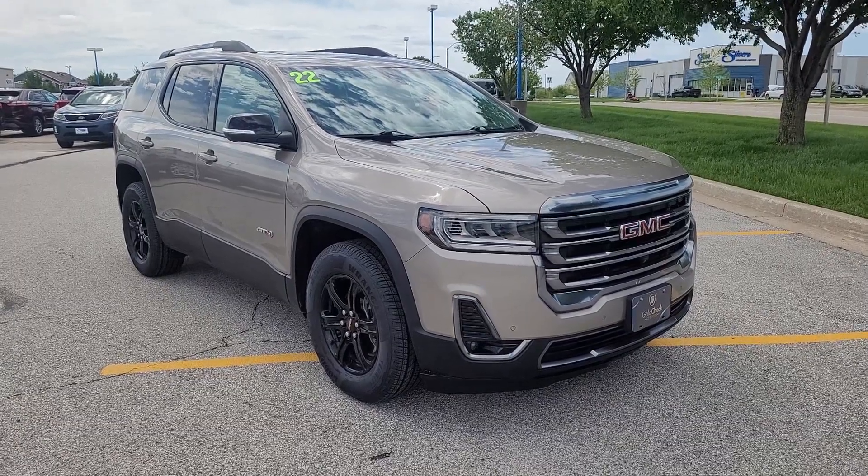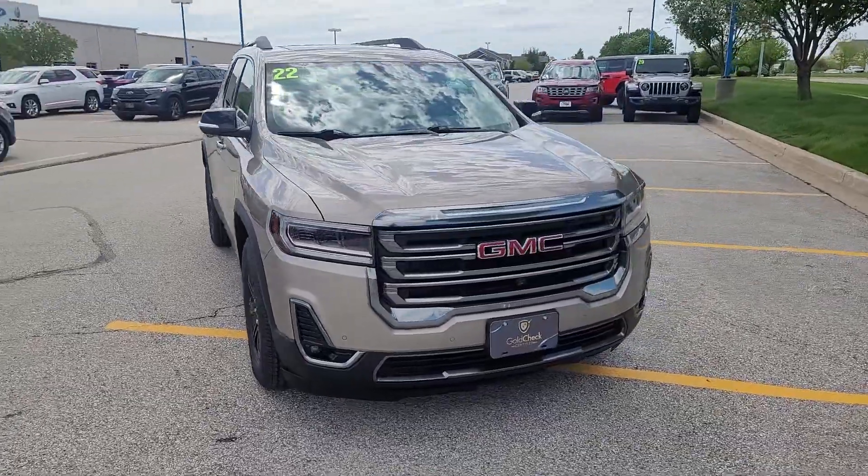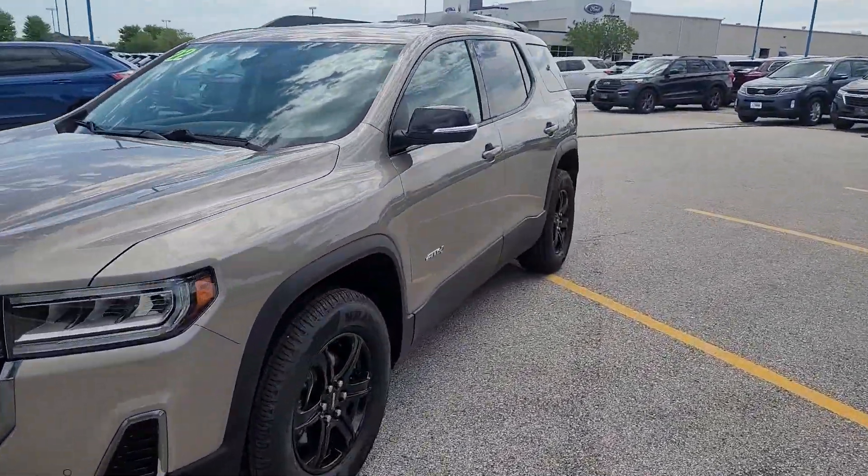Get into a car with value. 2022 GMC Acadia — with less than 60,000 miles on the odometer, this vehicle provides excellent value.